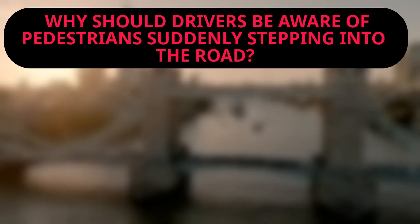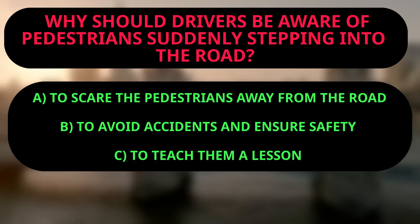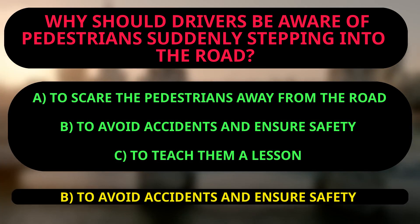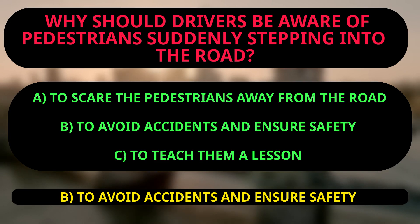Question: Why should drivers be aware of pedestrians suddenly stepping into the road? A: To scare the pedestrians away from the road. B: To avoid accidents and ensure safety. C: To teach them a lesson. The right answer is B. Pedestrians may not always be paying attention, may be in a rush or distracted, and can suddenly step into the road without warning. Being aware of this possibility can help drivers take necessary actions to avoid accidents.